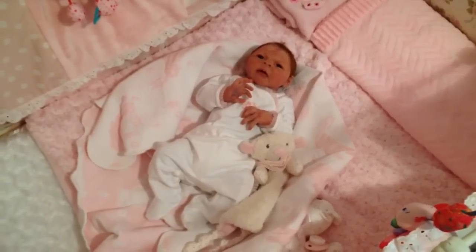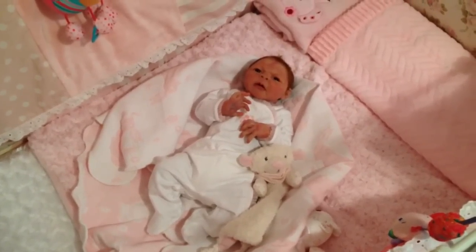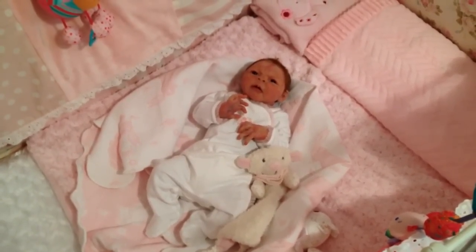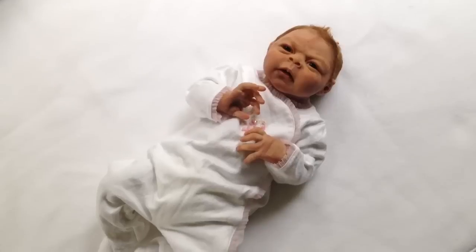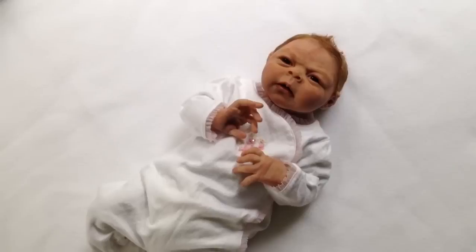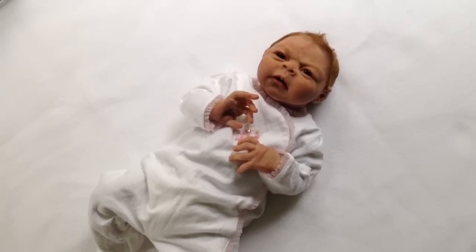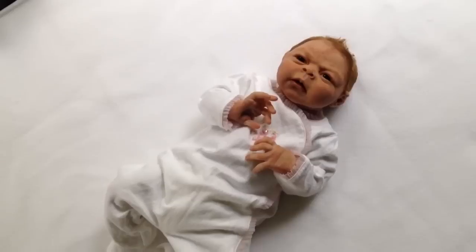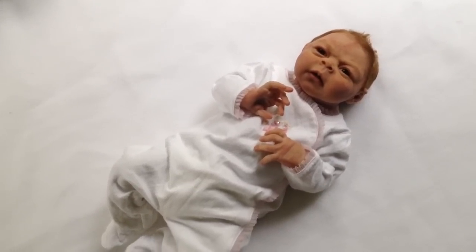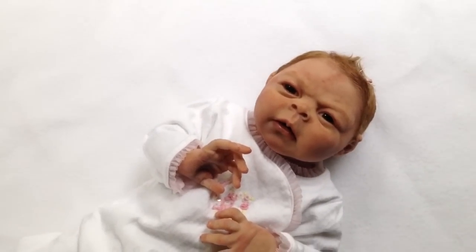Probably if I took her out into a different part of the house she would look a little better. I think I'll try that — we'll be right back. Okay guys, we are back and I brought Janica out into my living room where there's natural lighting. Even though it's not great because it's rainy out, this way you can see she's definitely not a lobster baby.